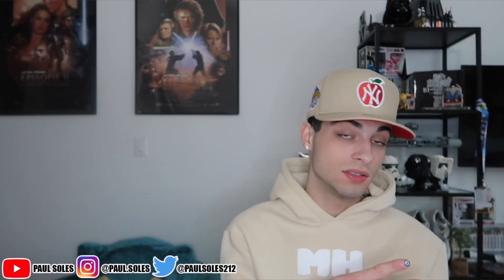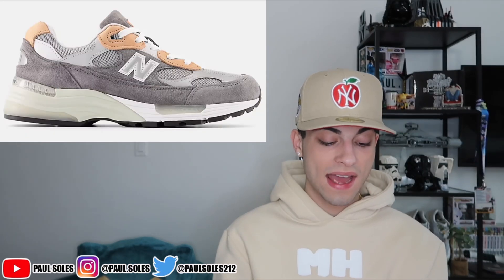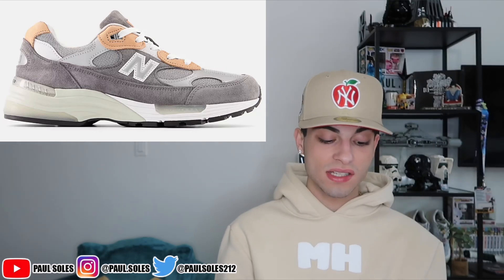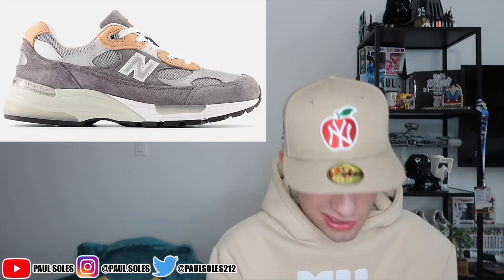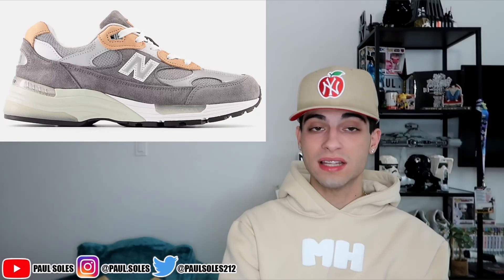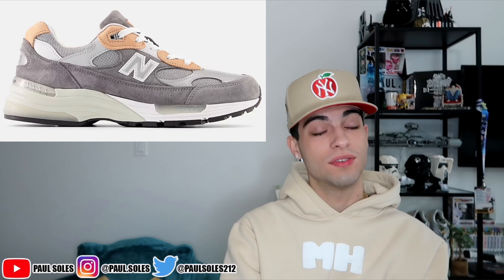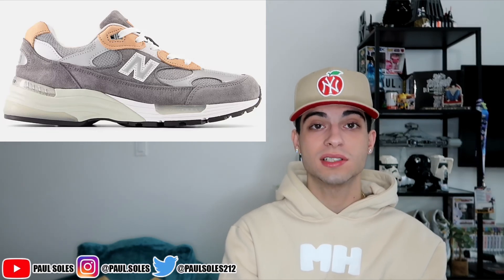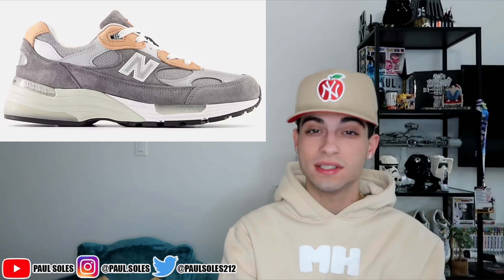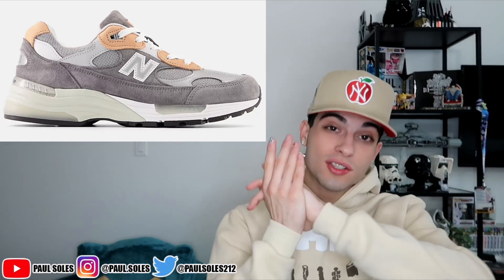The last New Balance on the list is my third favorite — it's top three along with the 2002R and the 990 v3. It is the 992, and these are definitely tough. There are a lot of collabs and colorways on these. Retail on the 992 is 250 dollars, which is why it's at the end of the list. A lot of collabs too — definitely check used pairs for these to find them cheaper. The specific colorway I'm showing is tough, but there are a bunch of different ones. Do some outside research on this model.